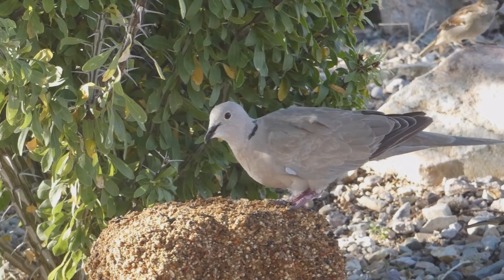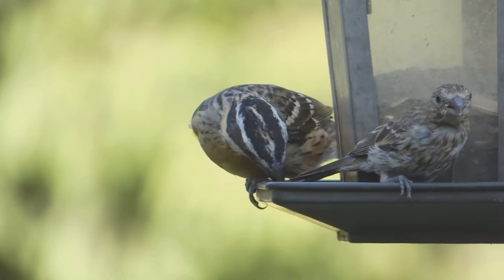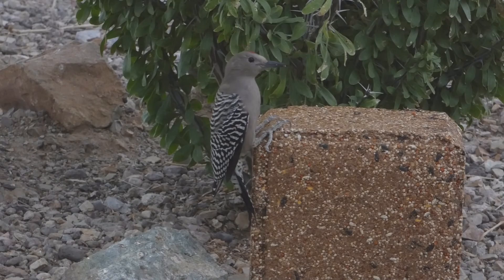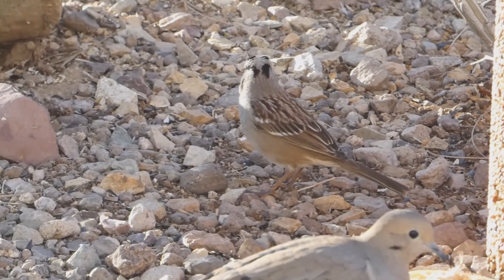There you have it — the 10 most common feeder birds in the state. My channel page has playlists covering bird watching, bird identification, and interesting nature facts. Details are in the description below. Thank you for liking and subscribing, and enjoy your feeder birds.